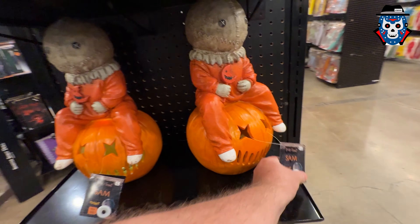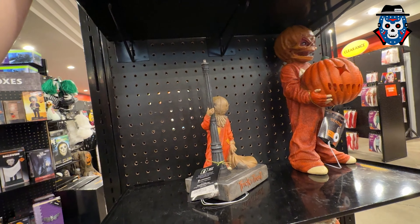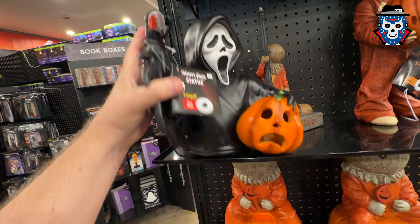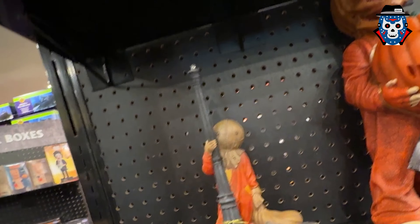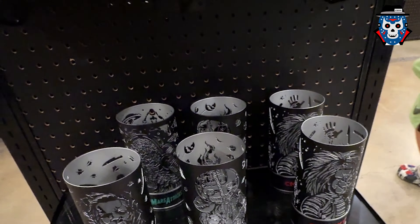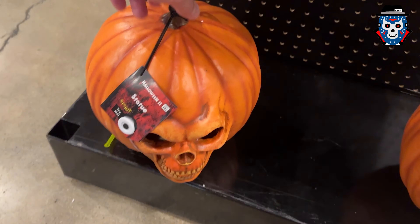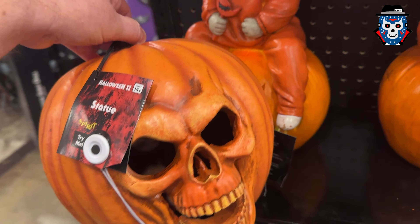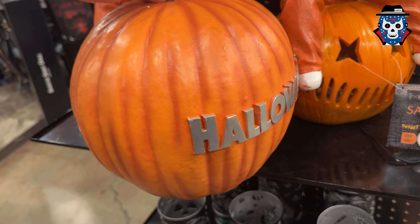That light-up Sam there — we have one of those. They don't have any of these things working. Ghost Face light-up — look at that, that works, that's kind of cool. When did Ghost Face have a pumpkin? Either way. They got Sam there with a street light. Halloween 2 — I don't know what the candle holder things are, but yeah. Now that somebody's out of the way, this is what I was in here looking for — the Halloween 2 pumpkin statue. I love that thing. So I gotta find out — they got two of them. Which one looks the best, which one's got the best painting.